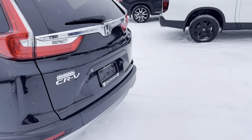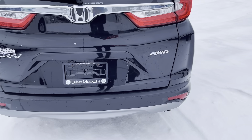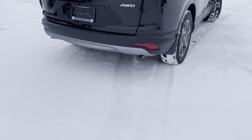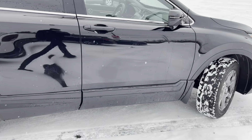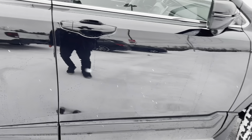On the back here, a bit more chrome — the Honda logo, turbo badge, CR-V, and all-wheel drive badge there. We also have dual exhaust back here. Overall, you can see the exterior is in really great shape.